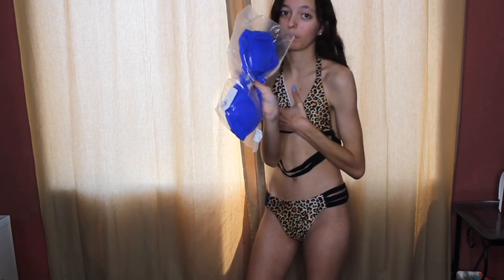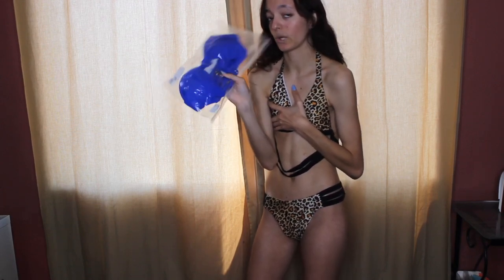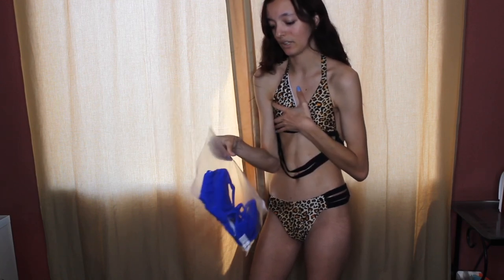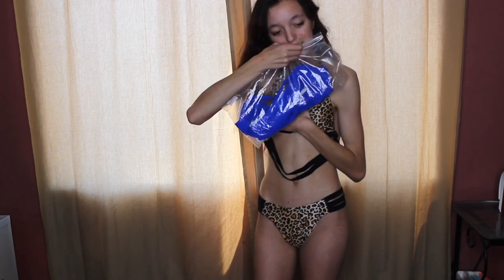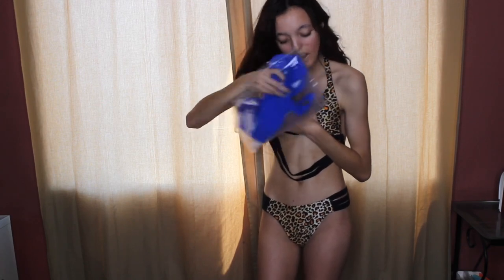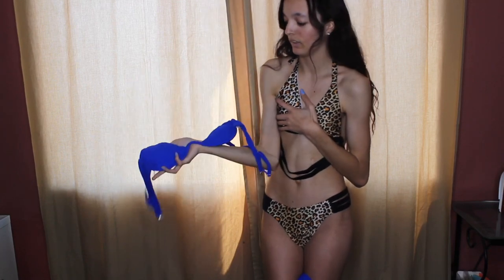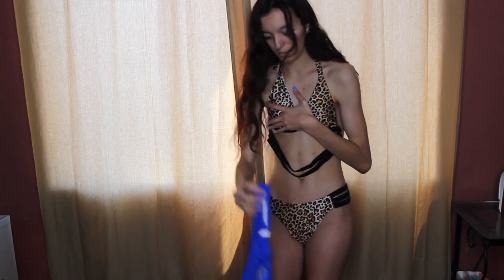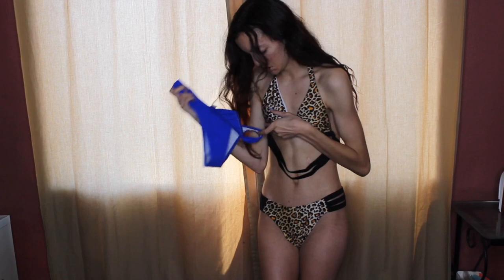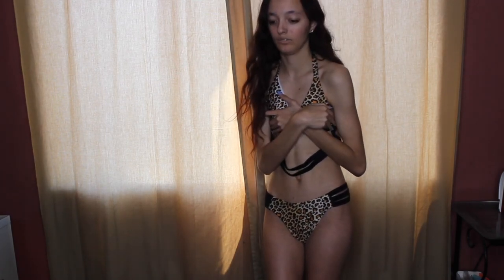I'm actually really excited for this next one. I'm going to be upset if this one doesn't fit. I got this one in a small because I remember the reviews saying it ran big. I would show you what it looks like out of the bag, but I'm currently trying to hold my top together. This is what the top looks like. It does have padding in it and you are able to take it out. The straps are adjustable, so that's great. The bottoms look cheeky. We're going to try that one on right now.